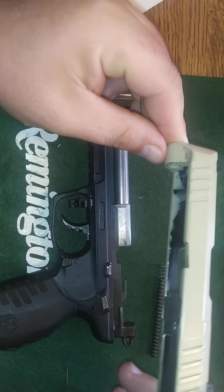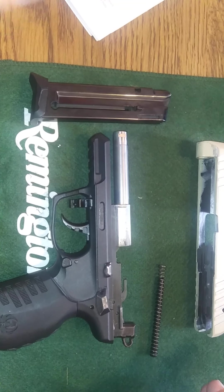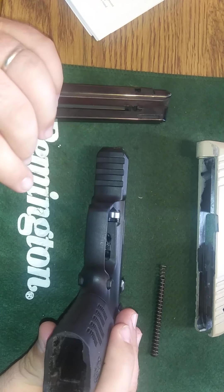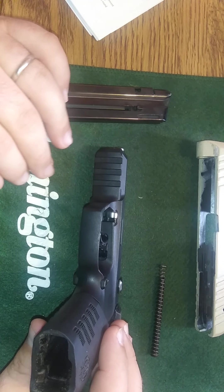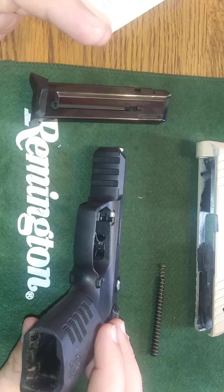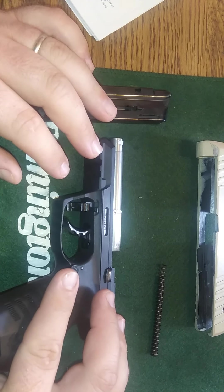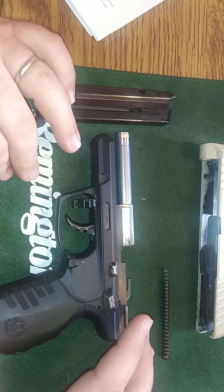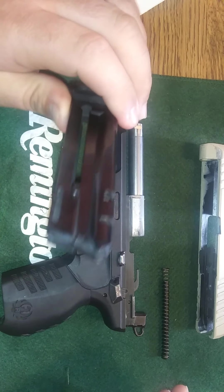It's got some wear, but that's how you know it's been shot and been reliable. It's got an accessory rail right here — whatever you'd like to put on it, like a little light. Some smaller-framed folks or gals might want to carry something like this in a purse. It's definitely not a heavy gun to carry around. You get two ten-round magazines.